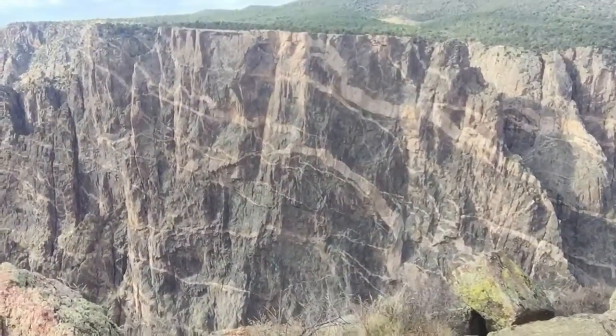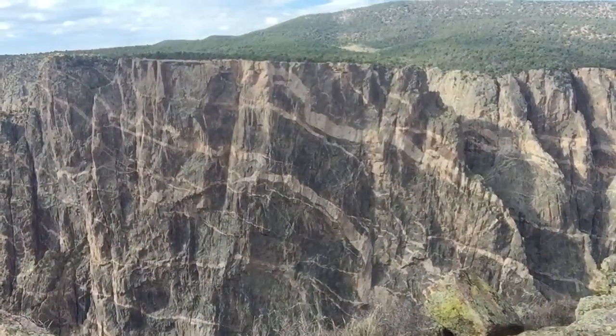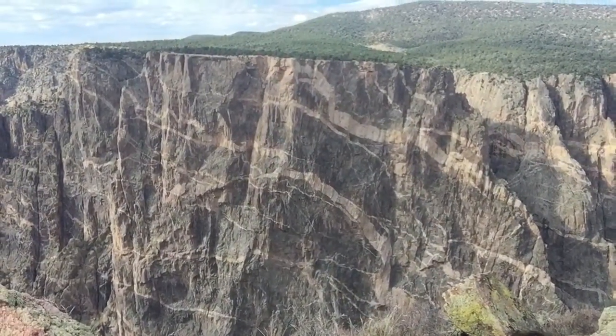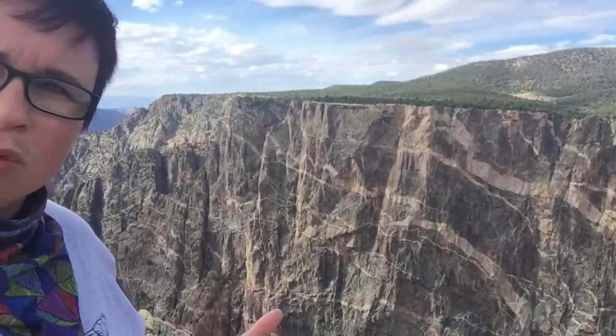Now if you take a look over here — let me get out of this view because this is really amazing — you can see all these big beautiful pink bands going through here. This is an igneous intrusion. This is pegmatitic granite. Pegmatitic refers to the really large crystal size, which tells us that this material cooled really slowly inside the earth.